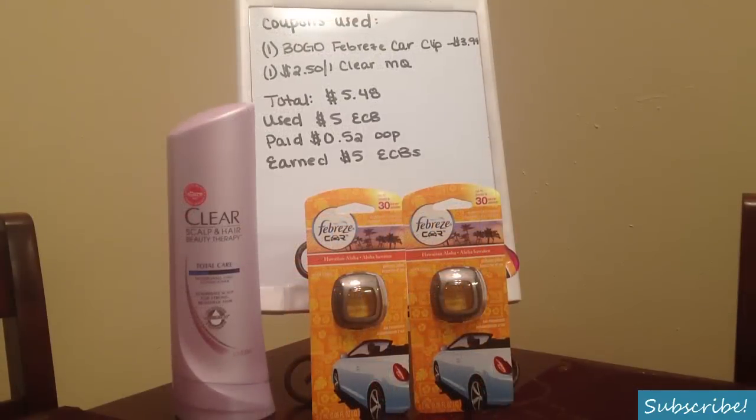The coupons used in this transaction were one BOGO or buy one get one free Febreze car vent clip manufacturer coupon from April's Procter and Gamble. My cashier deducted $3.99, the full amount — it just depends on what kind of cashier you have. Also one of the $2.50 off one Clear manufacturer coupon from a Sunday newspaper. That brings my total to $5.48. I used the $5.00 in Extra Care Bucks earned from the first transaction, paid 52 cents out of pocket, and earned $5.00 in Extra Care Bucks from purchasing $15 in Clear shampoo.